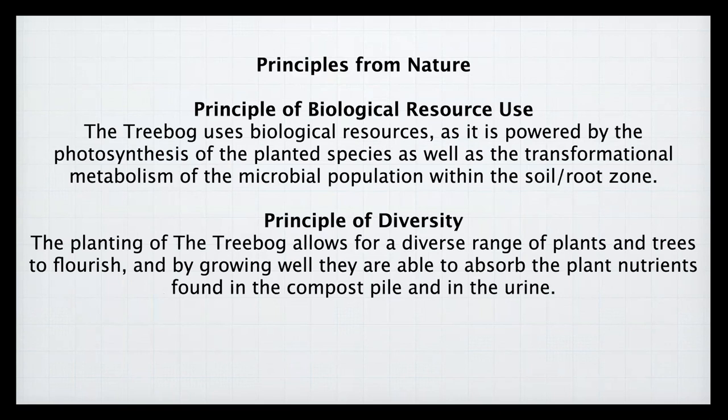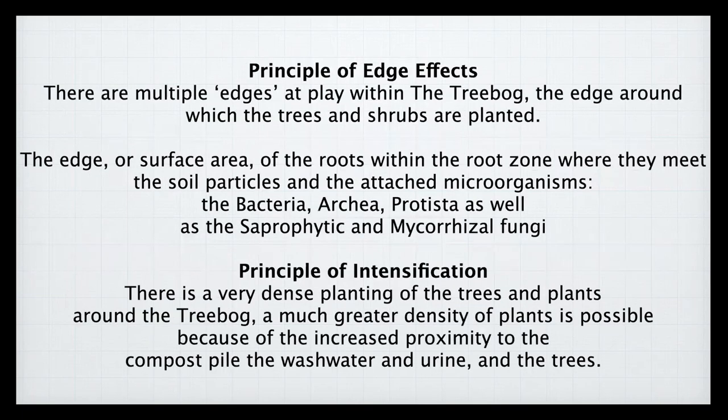The principle of diversity: the planting allows a wide range of plants and trees to flourish by absorbing the plant nutrients found in the compost pile. There are many edge effects with the tree bog, the biggest being the surface area of all the trees and plants around it. The principle of intensification: very dense planting of trees around the tree bog allows a much bigger root zone to develop than would normally be found.